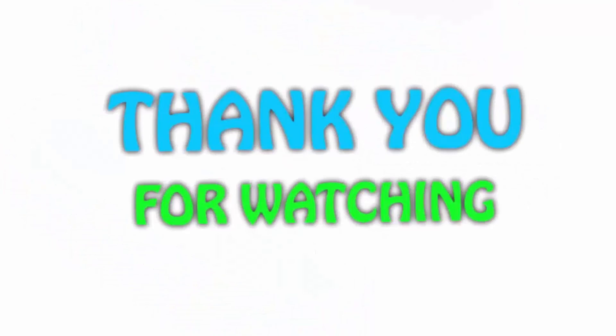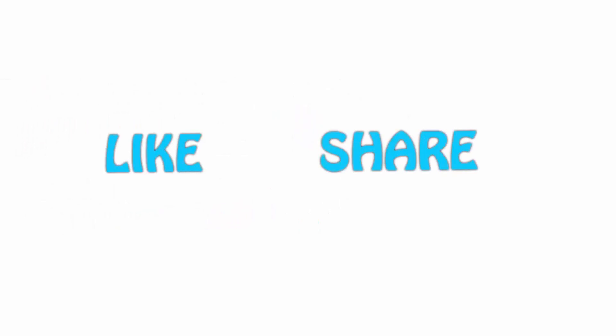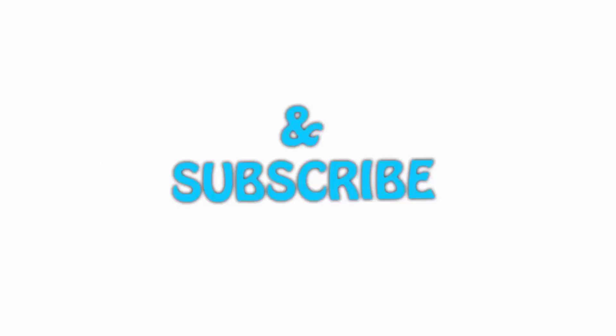Thanks for watching! If you liked this video, please hit the like button below, share with your friends, and be sure to subscribe.